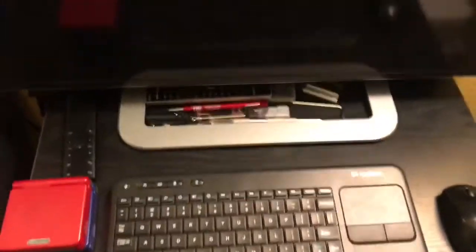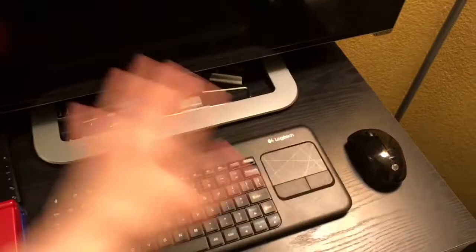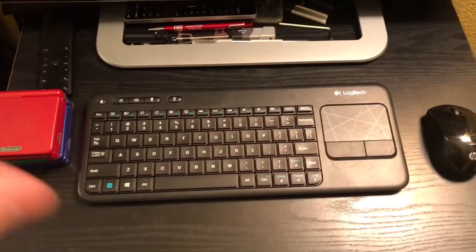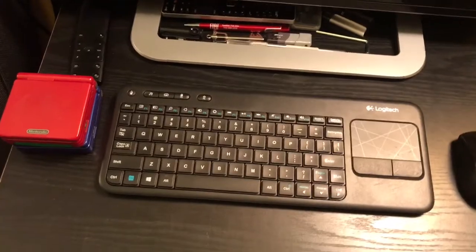Let's get started. This is my computer here. This is actually the desk where I do all my videos and my unboxings. It's kind of a small desk, but that's why when it's a bigger box, I usually go to a different location or on the floor.